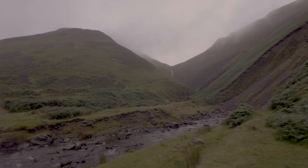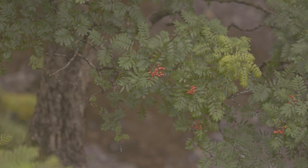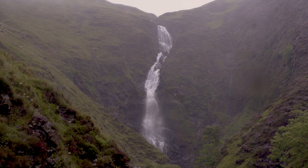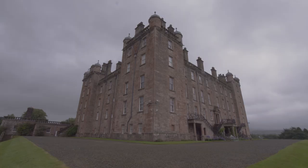Walkers will love the Grey Mare's Tail walking route. Covering a distance of nearly three miles, it takes in the famous Grey Mare's Tail itself — a magnificent waterfall dropping 200 feet from Loch Skeen.